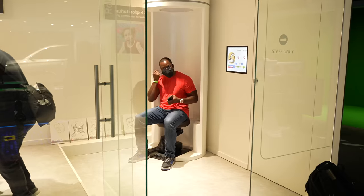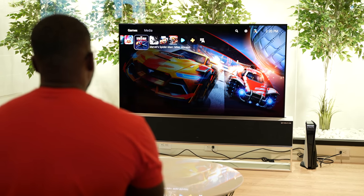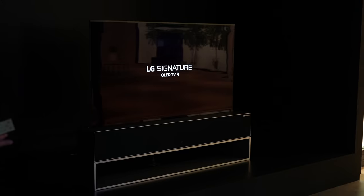We've seen this at CES, but you can actually buy the TV right now at LG.com. Go ahead and check it out if you want to, or dare to see that price — which I'll tell you at the end.